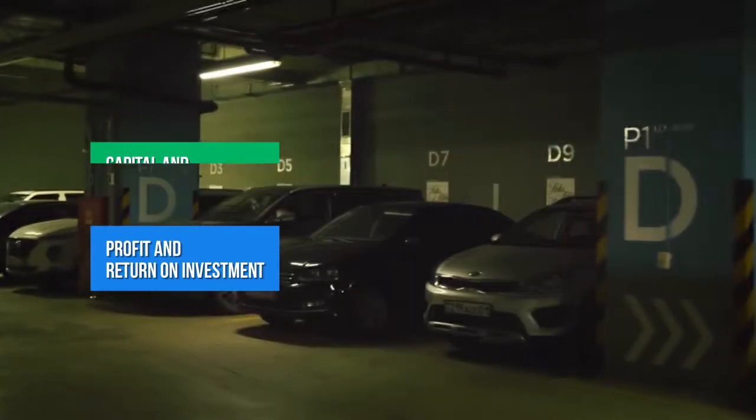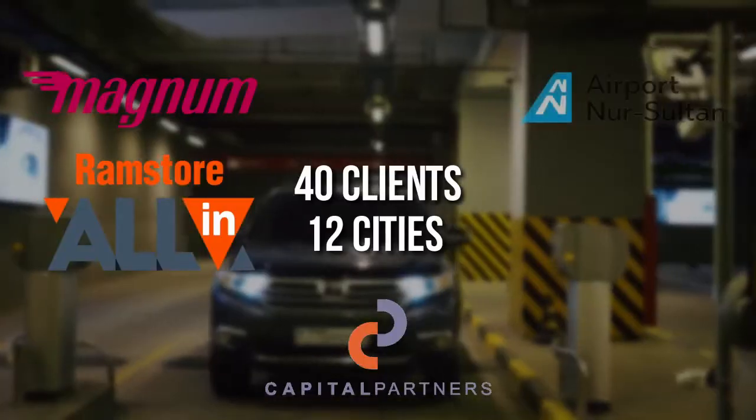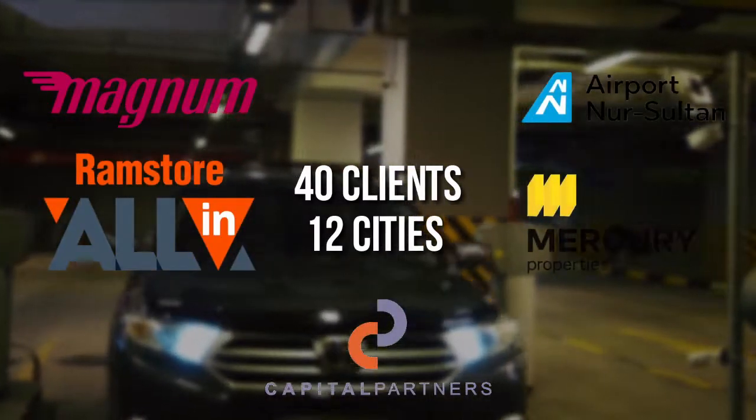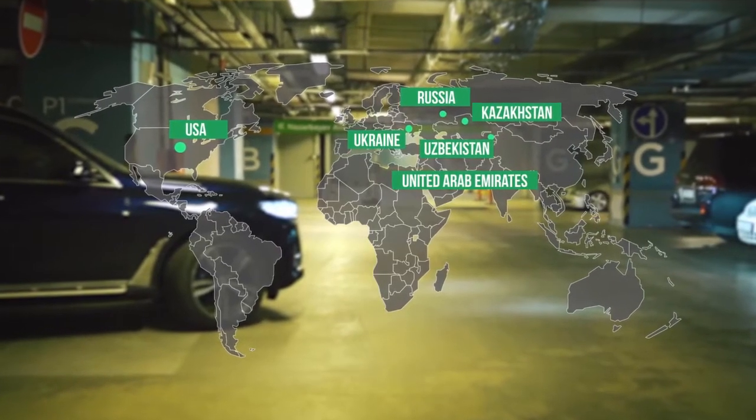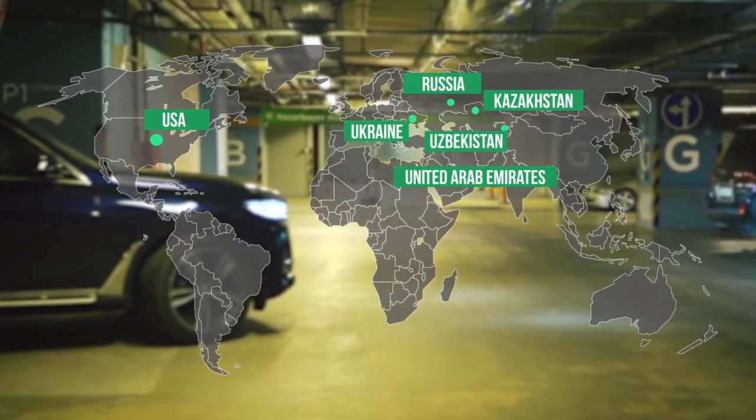We are the first to offer a turnkey solution for automated parking with no initial investment. 40 clients in 12 cities. Parkour offices are located in Kazakhstan, Uzbekistan, Russia, Ukraine, and the United Arab Emirates.